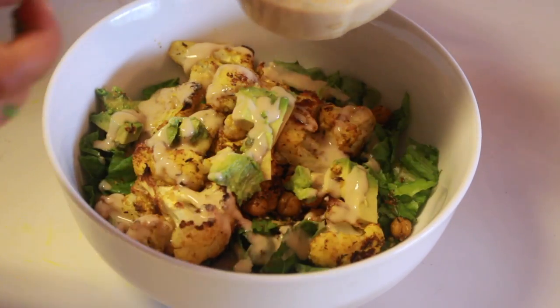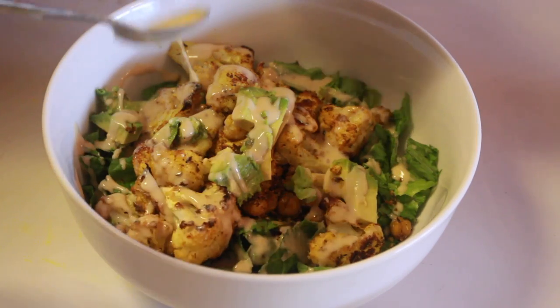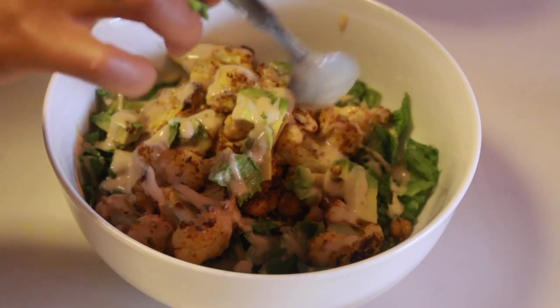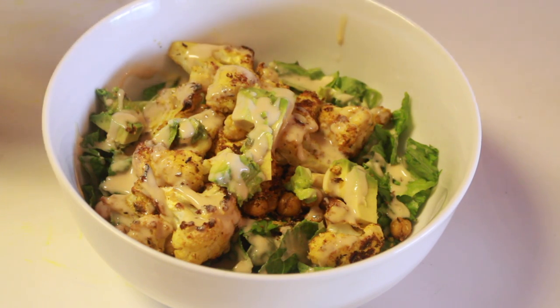Doesn't that look so good? I'm so proud, and I had no idea what I was going to make today, but it came out looking real good. And I'm going to taste it on camera.